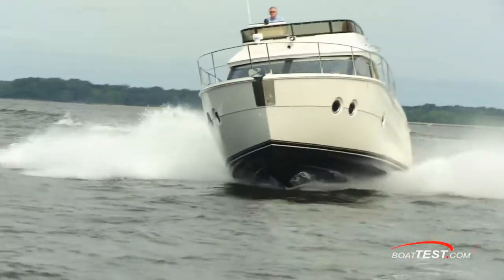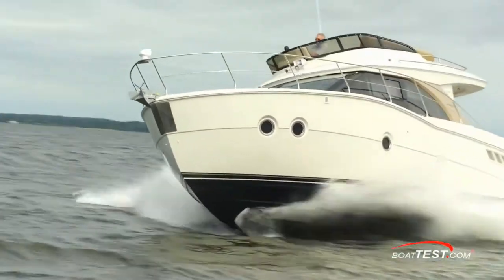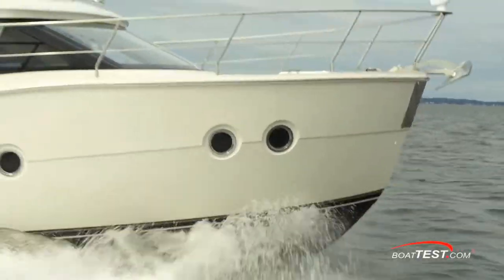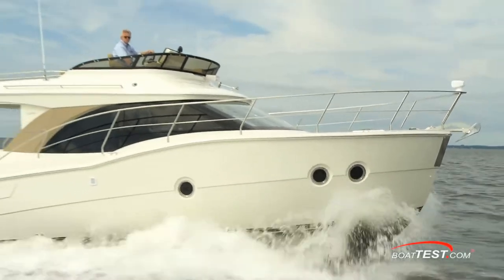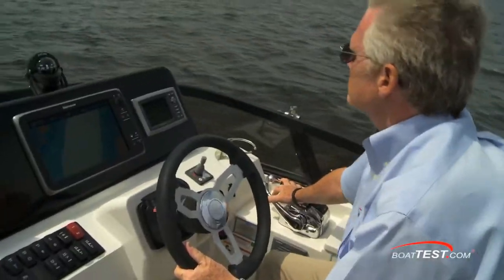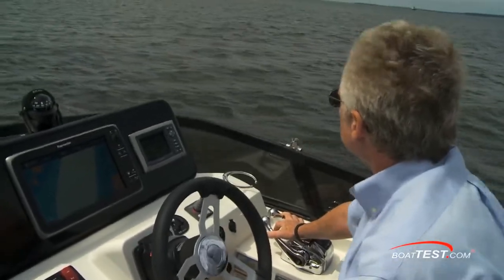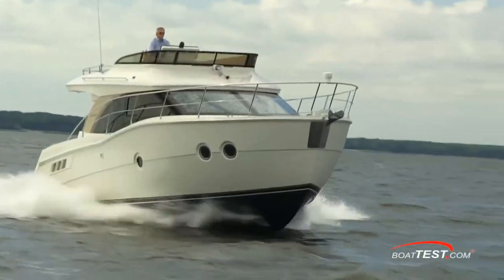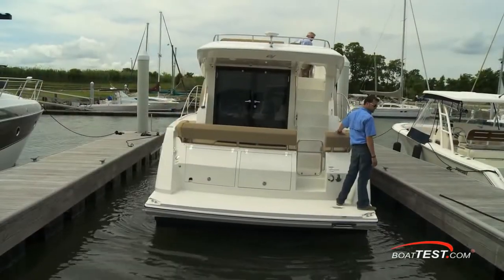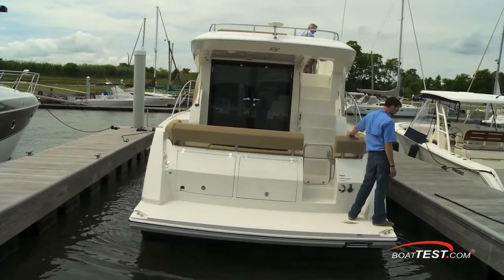She rolls 12 degrees into the turn and responds extremely well to the helm. With a plumb bow and narrow entry, she slices through seas nicely, and while I did manage to take on spray, I still wouldn't characterize her as a wet boat. I would, however, like to see the forward windscreen made a little higher — it was a pretty windy test day, all blowing in my face instead of over my head. At the dock, I was able to bring her into the slip against a stiff crosswind without even needing the bow thruster at all.